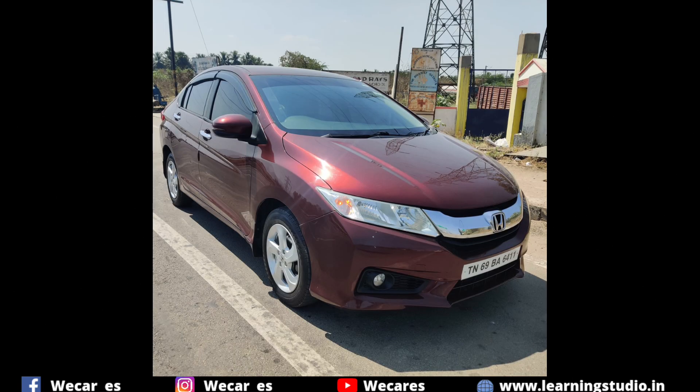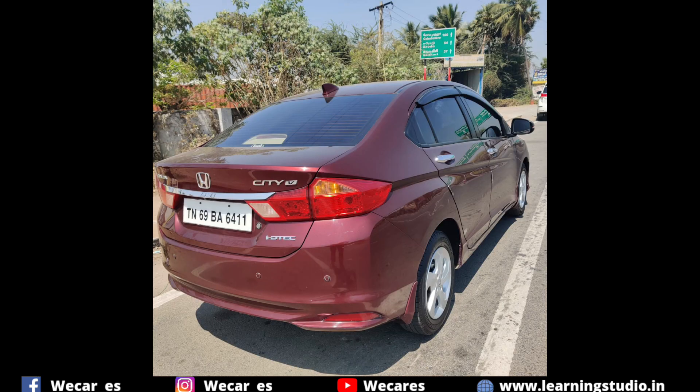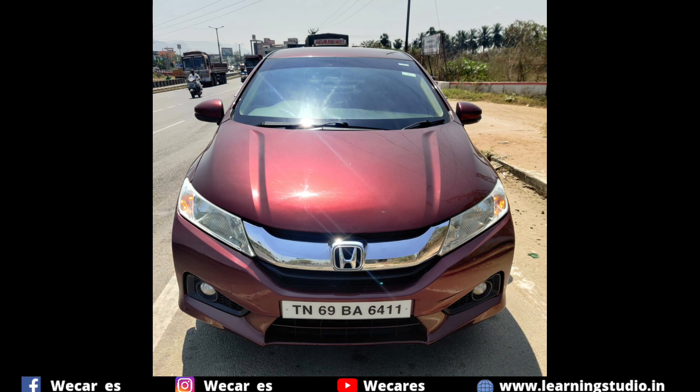Hello, welcome to VKS YouTube channel. In this video, we have a new city top-end model. It is a neat maintenance model. Let us know the details and specifications.